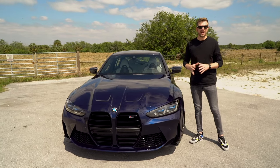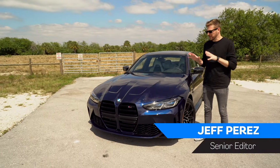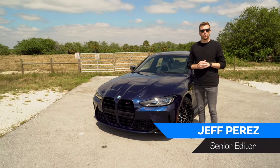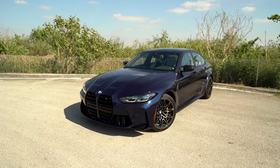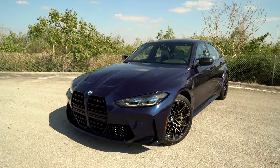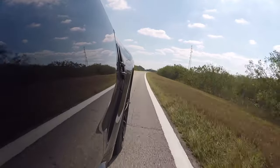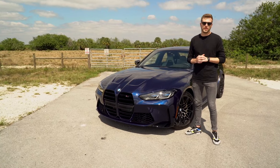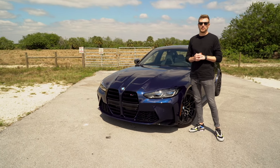We've seen pictures of it online already, and yes, we've read each and every one of your angry Instagram comments about this grille. But finally, we're here with the 2021 BMW M3 Competition in the middle. Obviously, the design is the biggest talking point, but behind that face is a bonafide performance car with 503 horsepower. So while the haters might be laughing now, they definitely won't be when you fly by them on the highway.